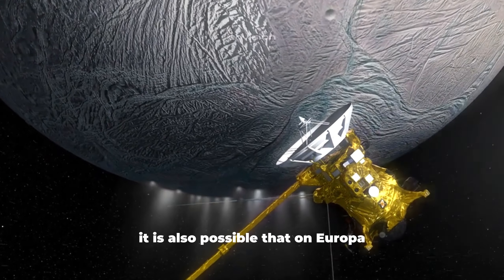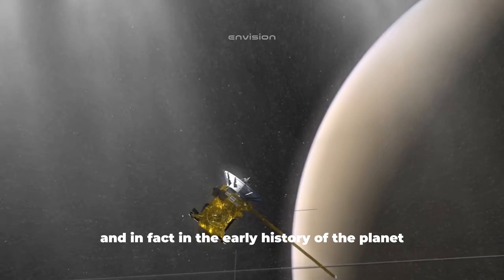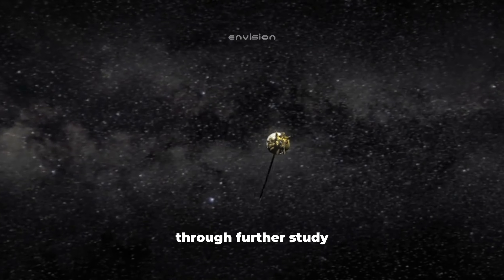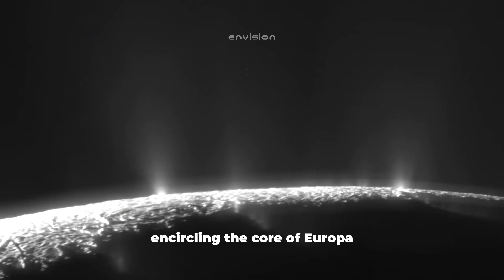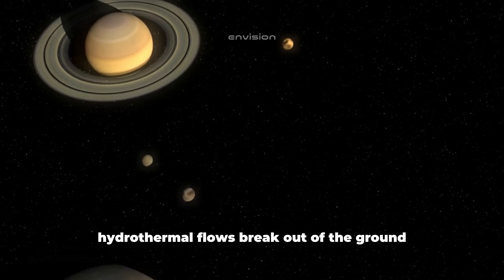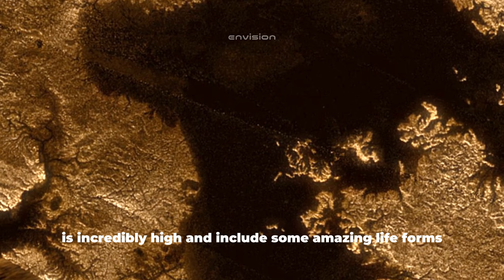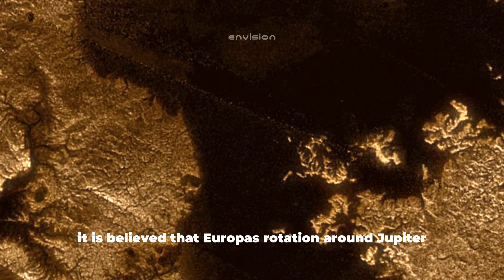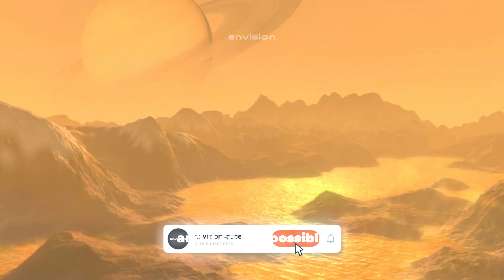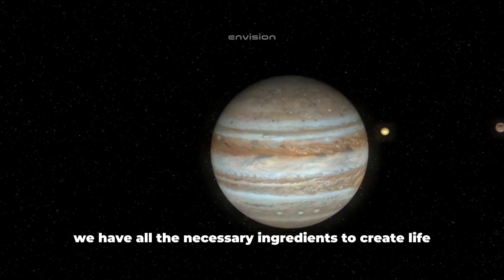It is also possible that on Europa there are life forms not dependent on oxygen. The so-called anaerobic organisms exist on Earth, and in fact, in the early history of the planet they were the dominant form of life. The last factor expected to be found through further study is volcanic activity in the crust encircling the core of Europa. In the depths of Earth's ocean at the borders of continental plates, hydrothermal flows break out of the ground, where the surrounding population is incredibly high and includes amazing life forms alongside various corals. It is believed that Europa's rotation around Jupiter causes similar processes at the bottom of the moon's ocean, and that life could be found near these hydrothermal zones. We have all the necessary ingredients to create life.